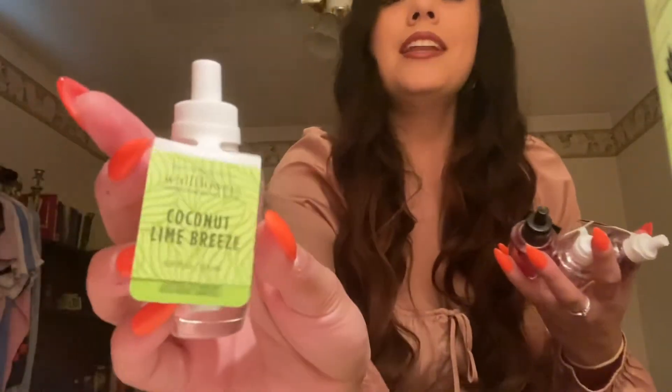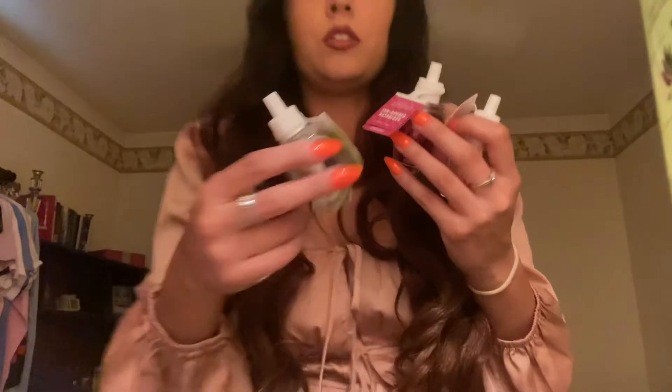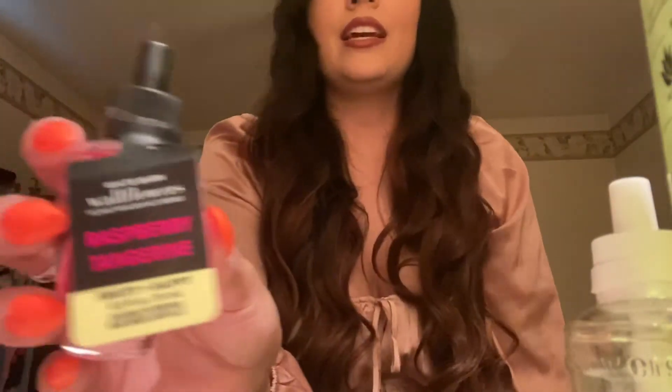I don't remember getting this one. I got Coconut Lime Breeze. Then I got three more scents — Raspberry, Rose Water and Ivy, and Raspberry Tangerine.